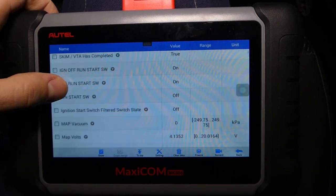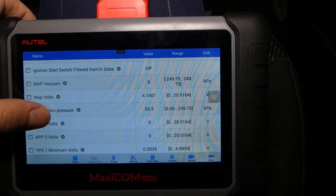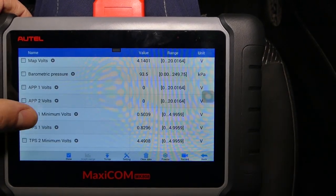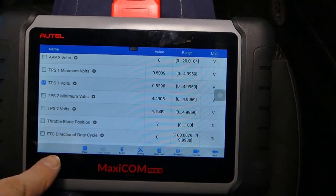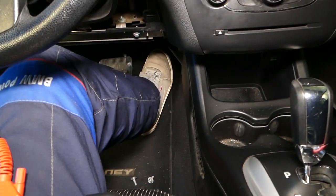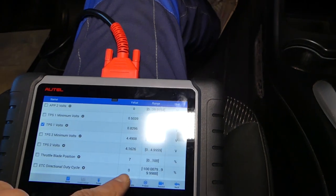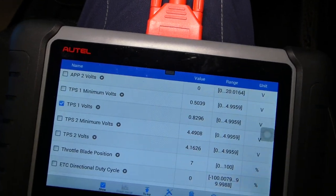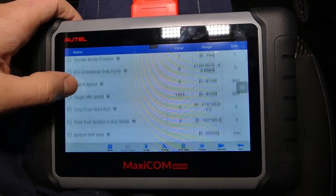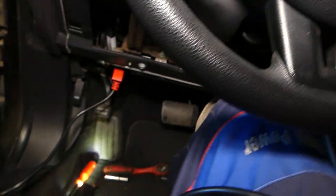Under live data we can see the throttle plate position — how many percent it's open. I'm going to give it gas and it doesn't change. Check it out — it just stays at seven percent. So definitely there is something wrong with our throttle position sensor.